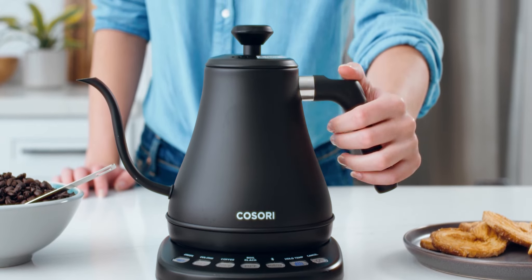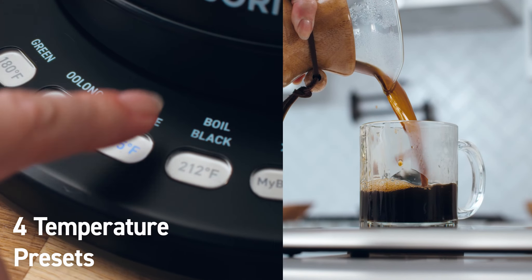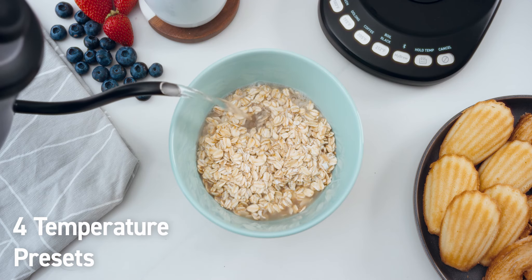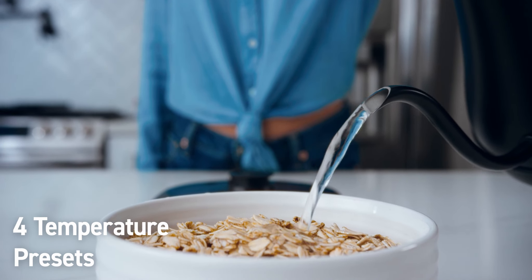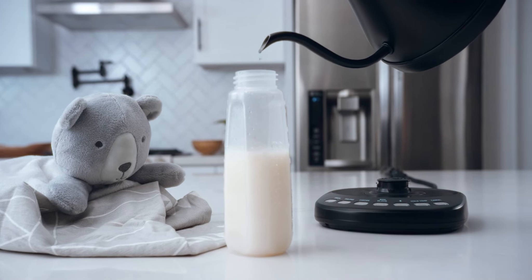All you have to do is decide what you're craving — green tea, oolong tea, black coffee, or boiled water for a tasty meal. You can even activate baby formula mode so your water comes out at the perfect temperature for the little ones.